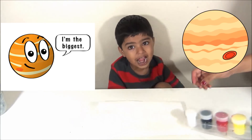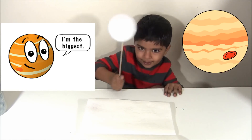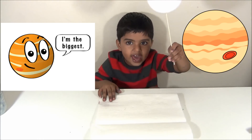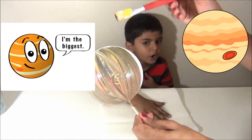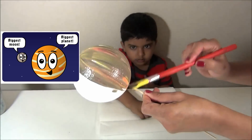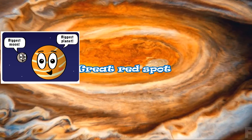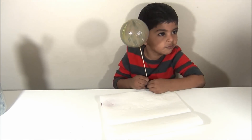The big one! Jupiter is the biggest planet. It's a gas giant! Black, yellow and white mixed together are going to make brown. You need three colors for that. The Great Red Spot is a red storm that has lasted for a hundred years.